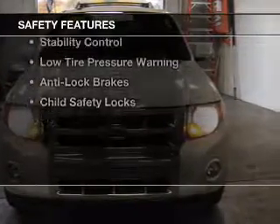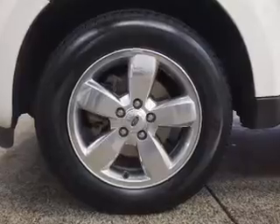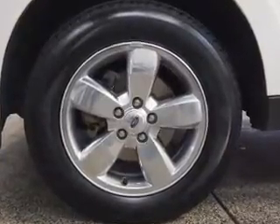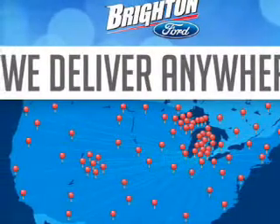Safety was made a priority with these features: a backup camera, side airbags, brake assist, traction control, stability control, low tire pressure warning, anti-lock brakes, and child safety locks.